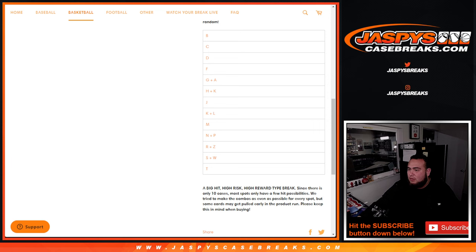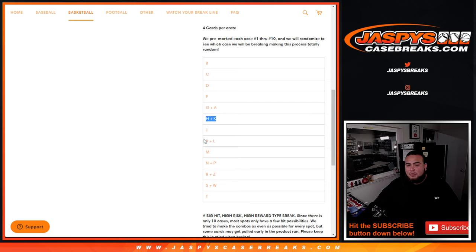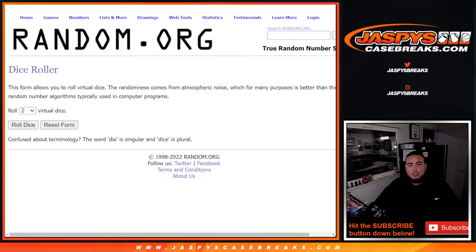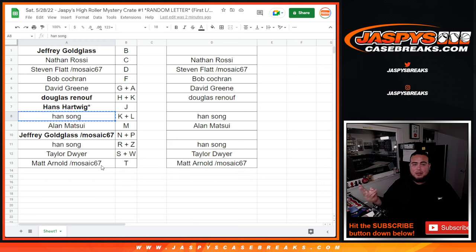I'm going to pause this video and make a quick phone call. Welcome back — just had to message Nick to make sure I can get this right. I didn't notice it, Nick didn't notice it, but in the list you can see H and K are comboed and K and L are comboed. He's going to take out the rightful letter K that's not supposed to be with a combo in the next break. For this Kareem Abdul-Jabbar, we're going to have to randomize it between Douglas and Han who both have letter K. But don't worry — the value of this card, Nick says, is around $350. Whoever doesn't win this card will still be taken care of. We'll give you $350 in break credit for our mistake. Both of you guys are still getting something.